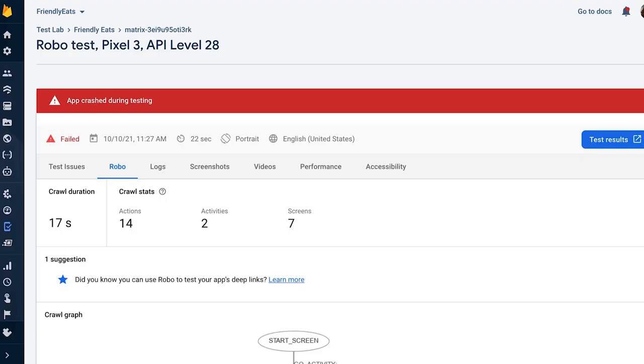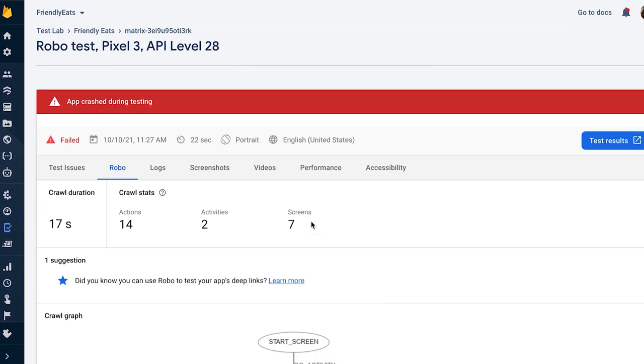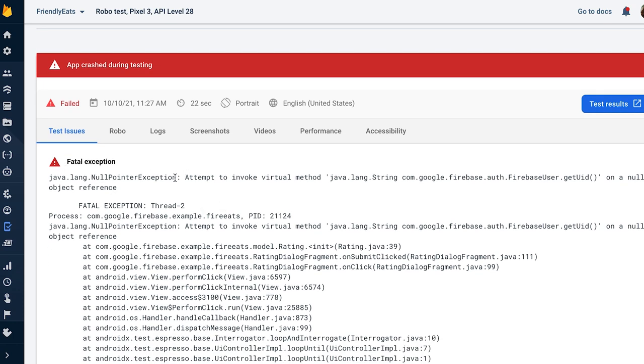Results for a robot test could look something like this. You're given a lot of information, including a visualized crawl graph showing all the paths the robot took in your app. It also gives you screenshots and videos of the full crawler experience. There's even performance and accessibility analysis right in the same place. When things go wrong, as you can see they did for my test app, you will see something called test issues reported to you. My app crashed due to a null pointer exception, which I can let my team know about to investigate and fix. I wrote no extra code and in just a couple of minutes, TestLab is already giving me some pointers for things I may have missed while developing my app.